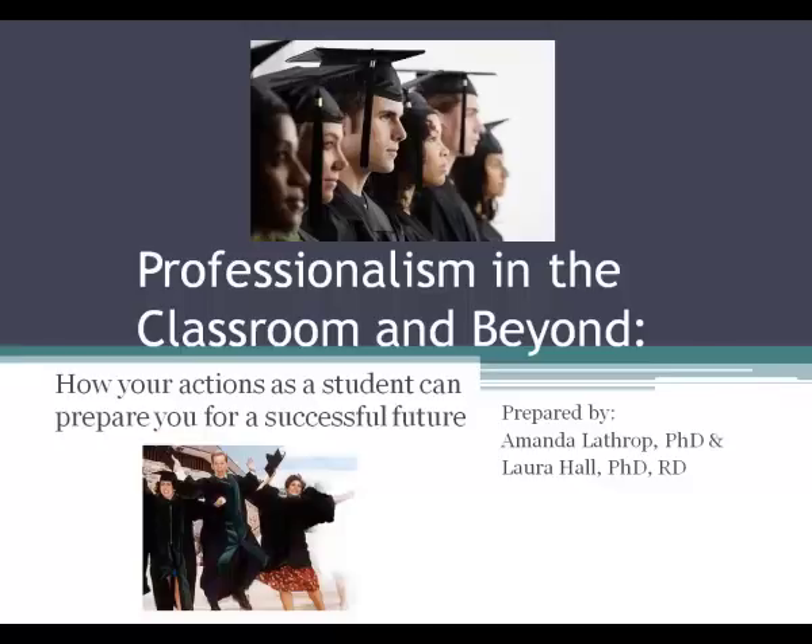Also, there's going to be a short quiz that you'll need to take that's posted on Blackboard to demonstrate that you have listened to this lecture. And then at the end of the quarter, you will again receive a similar Zoomering survey to take. Our lecture is entitled Professionalism in the Classroom and Beyond: How Your Actions as a Student Can Prepare You for a Successful Future.